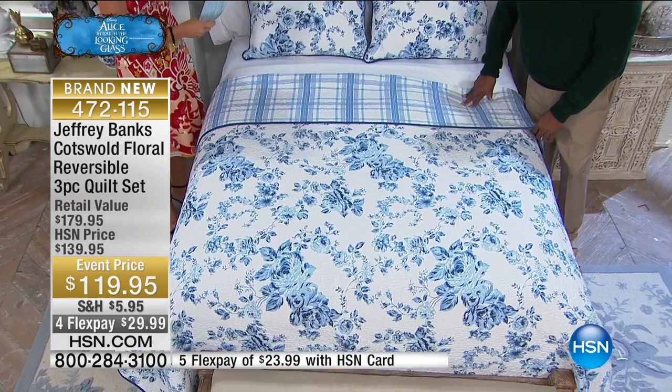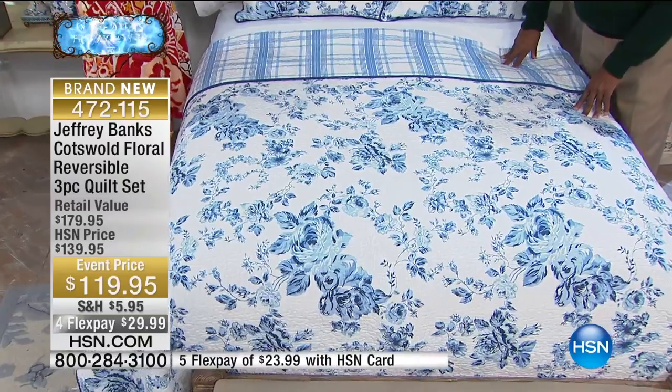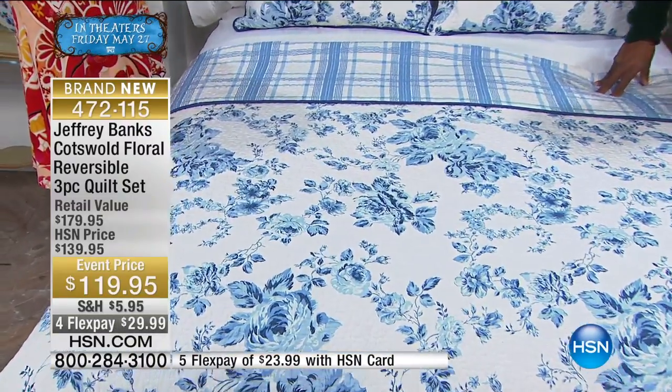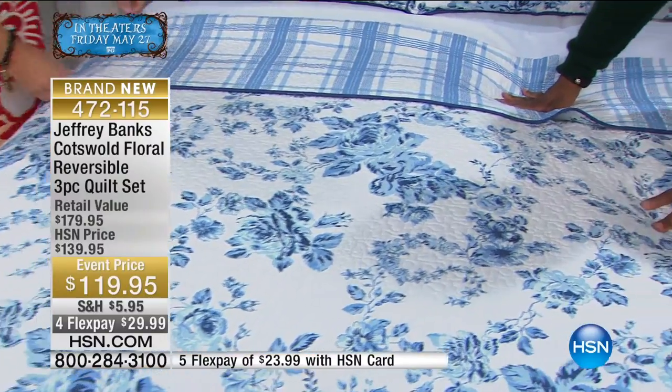This is a beautiful collection he put together — you're seeing it first here. This is the floral reversible three-quilt set: twin, full queen, or even king. It's all the same price at $119.95. And I have to tell you, this is something I'm so excited about, Amy.